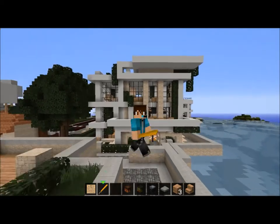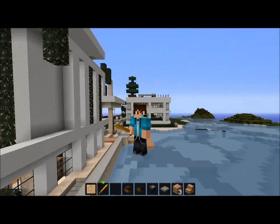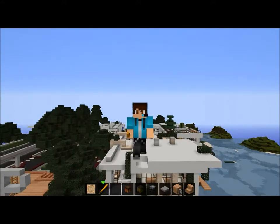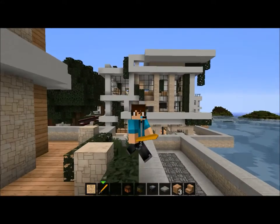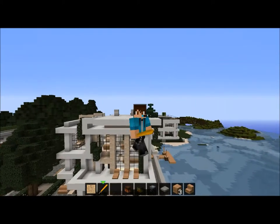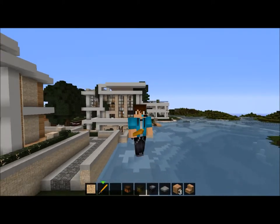Hello guys and welcome to episode 4 of my modern house series. I finally got an advertisement. Please like, subscribe, and thanks for all the support guys!